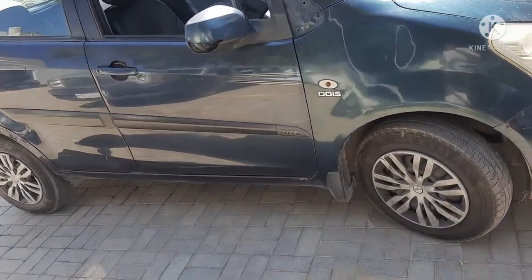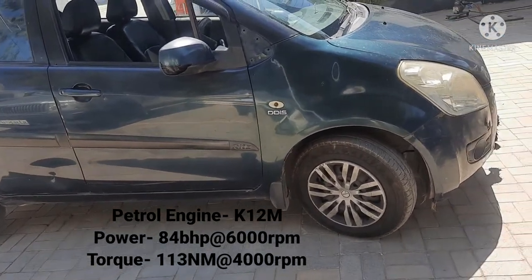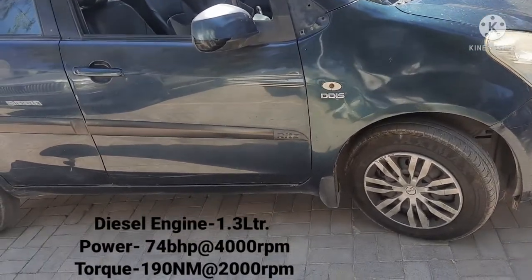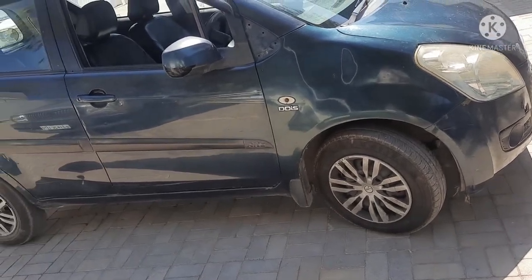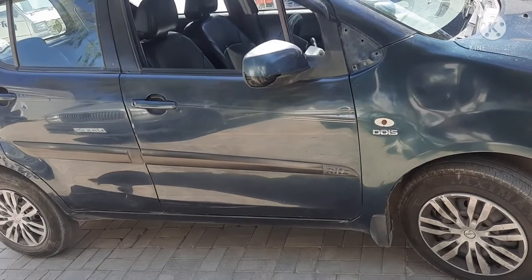The diesel engine was a 1.3L unit. It produced 74 bhp at 4,000 rpm. The torque was generated from the diesel engine at 4,000 rpm as well.